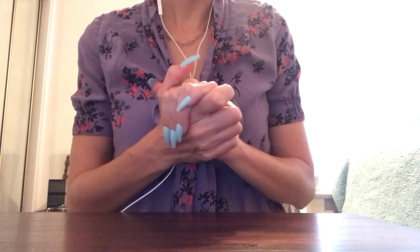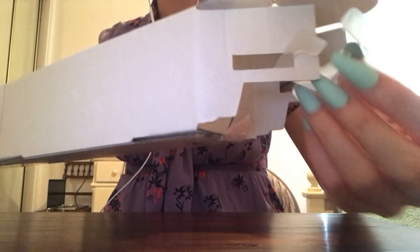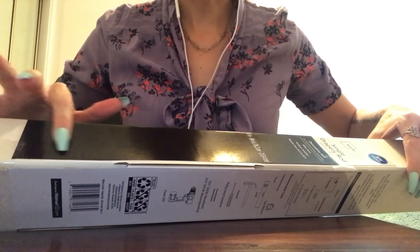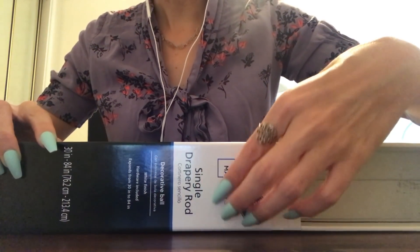I'm forcing myself to stop because that just sounds amazing. This next box is very long because it is for a curtain rod. It's a white cardboard, and this portion here is like a sticker that's gone over the white cardboard just to put the brand name and item name.